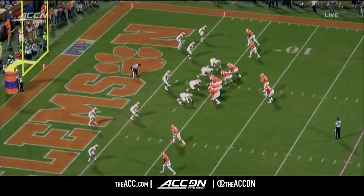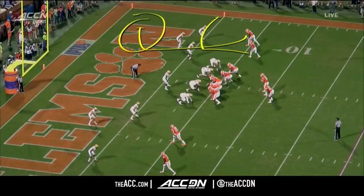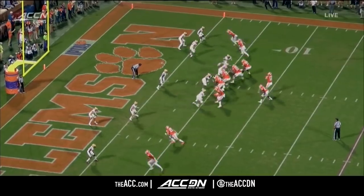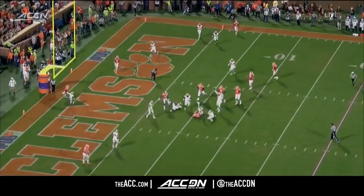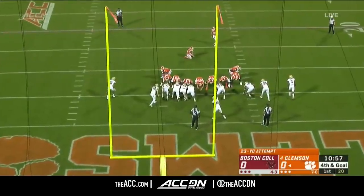Trevor misses one here on a little rub play. Higgins is wide open — Trevor's working that way and just misses him. There isn't anyone within Boston College, who is obviously fortunate there.